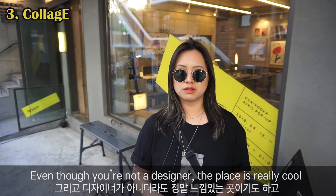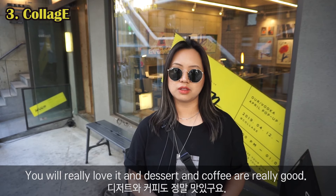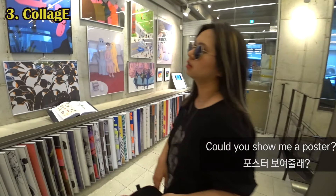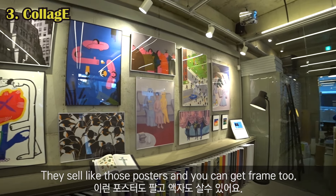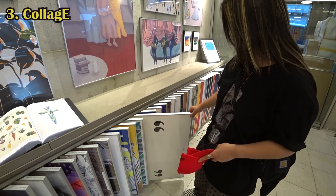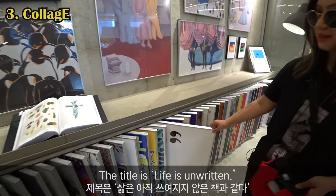Even if you're not a designer, these places are really cool — they also sell really cool posters, postcards, and stuff. The desserts and coffee are really good too, so I think everybody can enjoy this place. They sell those posters and you can even get a frame too. I like this one — it's simple. The title is 'Life is Unwritten.'